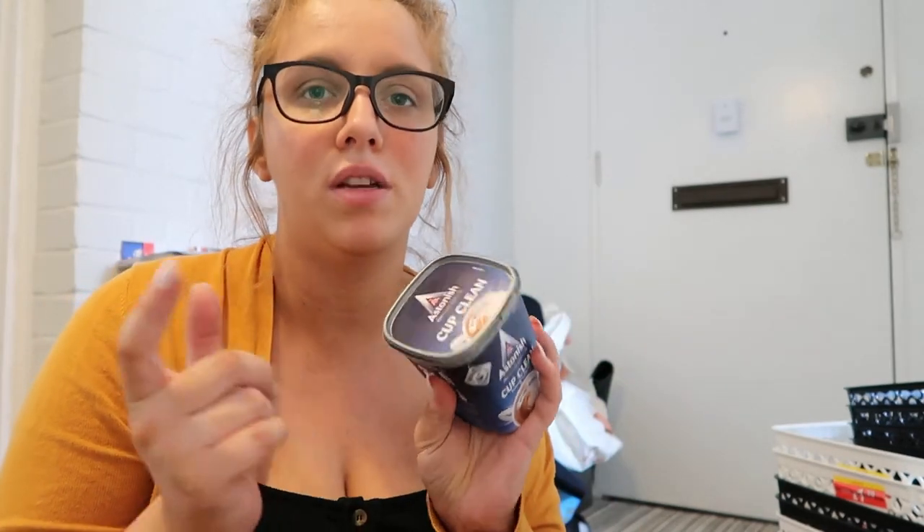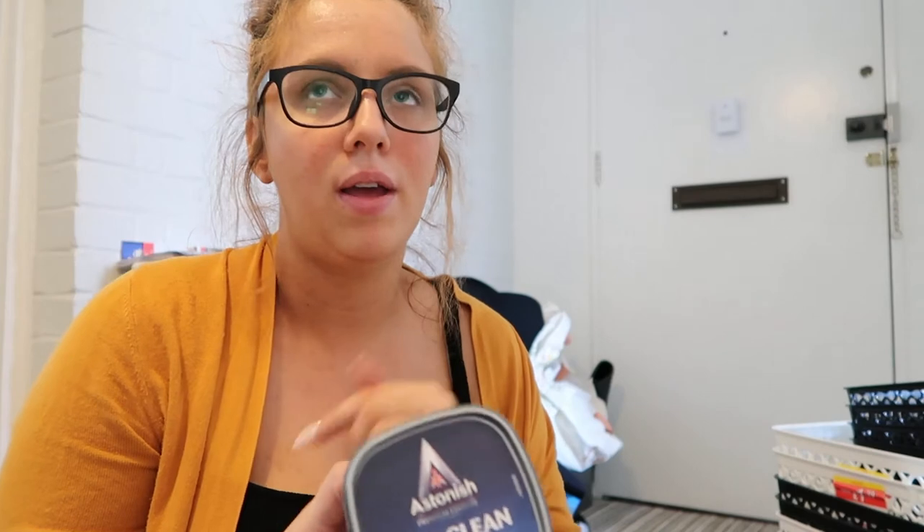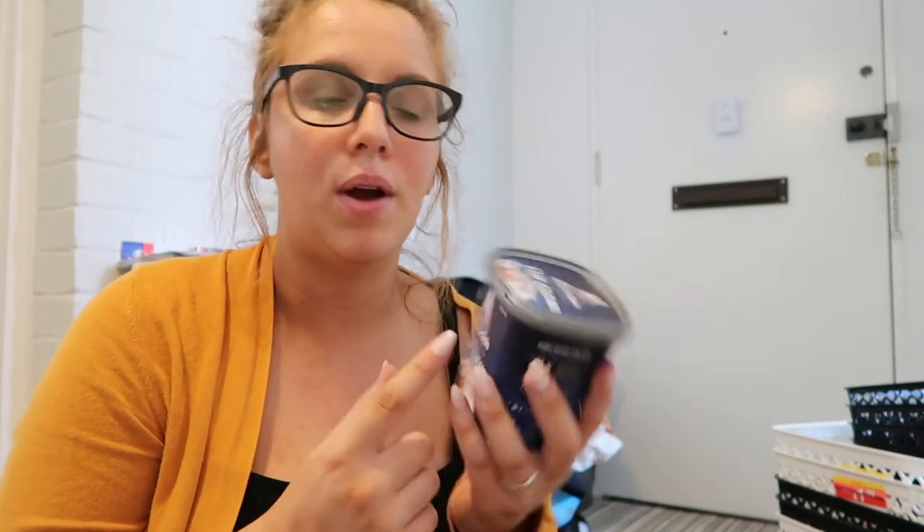Then I got the Astonish Cup Clean because everyone raves about this, and again I'm happy to buy from the Astonish brand if I'm going to buy chemical products because I really like the brand.